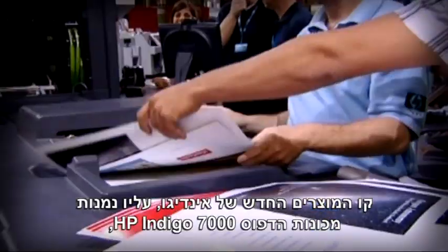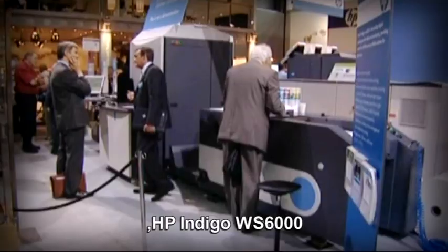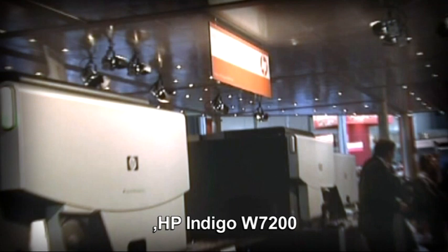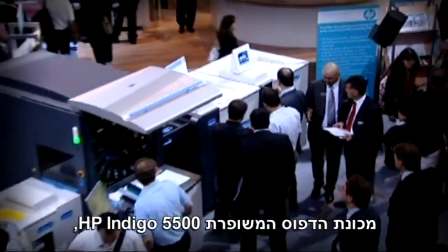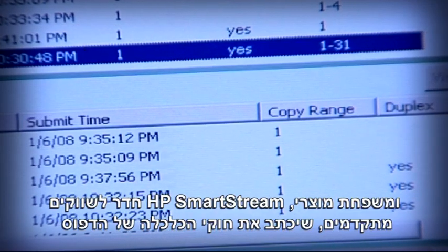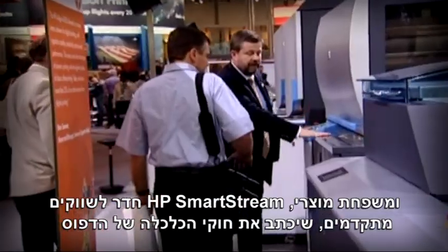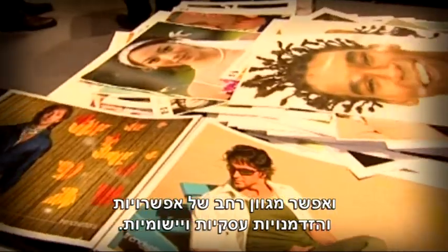The new product line of Indigo including the HP Indigo 7000, the HP Indigo WS 6000, the HP Indigo W7200, the enhanced HP Indigo 5500, and the HP SmartStream workflow portfolio reached higher-end markets, rewrote the economics of printing, as well as enabling a vast range of business and application opportunities.